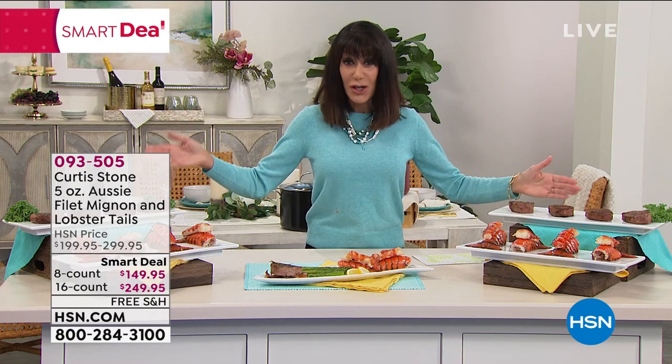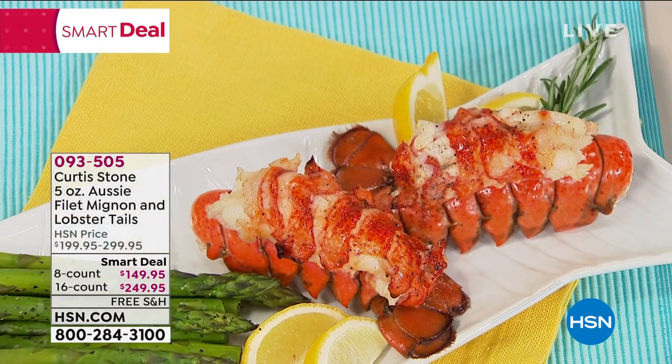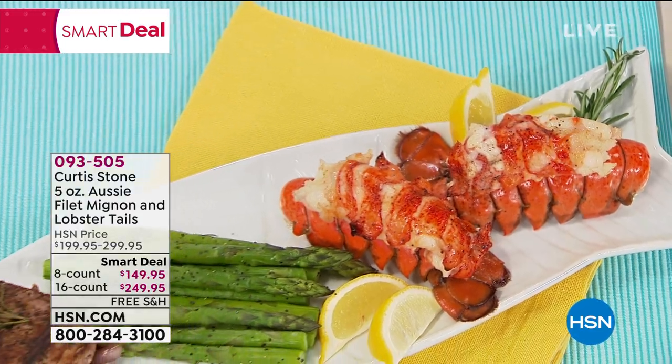Hi everyone and welcome again to HSN. My name is Bobby Ray Carter and I'm so thrilled to be here. I'll be your host for the next three hours. These first two hours are all about chef Curtis Stone and an incredible today's special you're already loving, but it's always fun when we can offer you something you have not seen before. In front of me is a brand new smart deal.